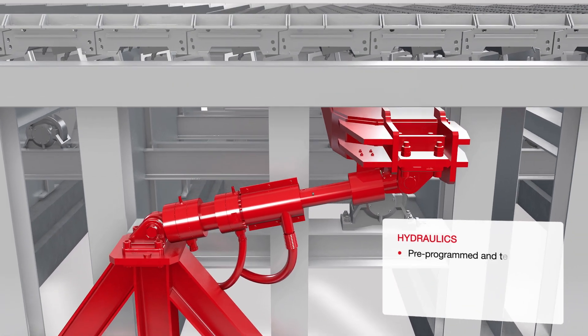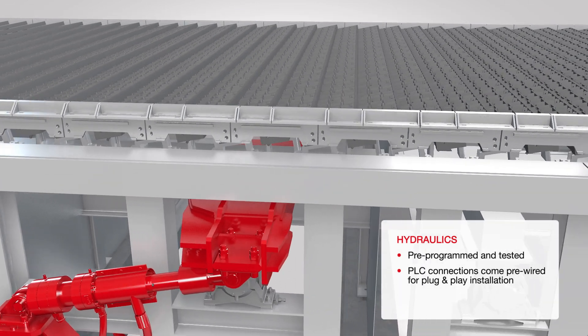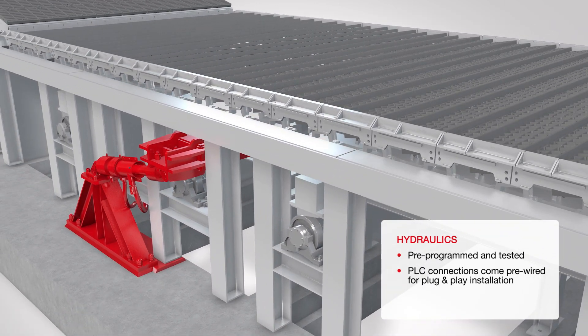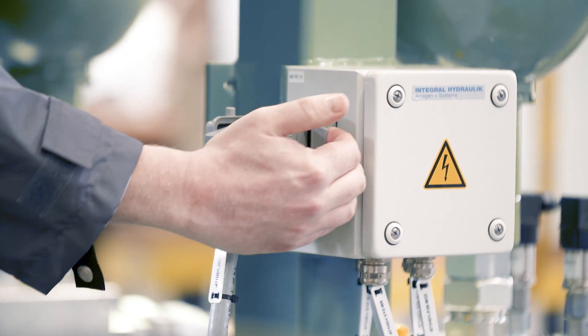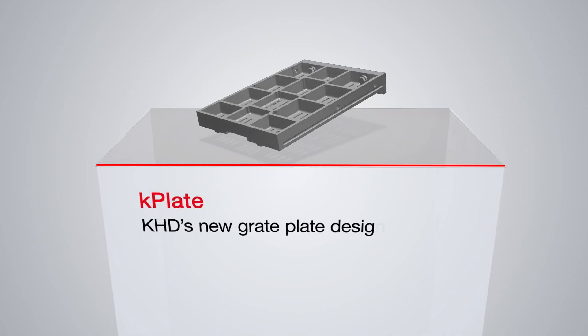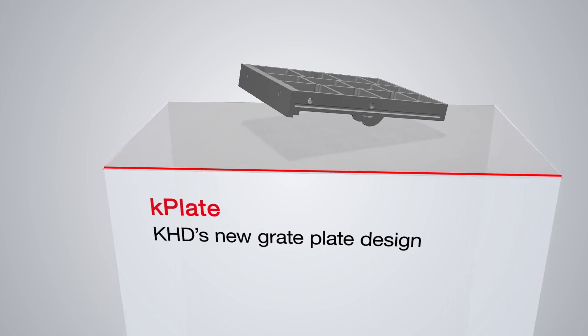PSC Square hydraulics are state-of-the-art and delivered completely programmed and tested. The PLC connections are also pre-wired to enable one-step plug-and-play installation. The heart of each grate cooler is the grate plate design.